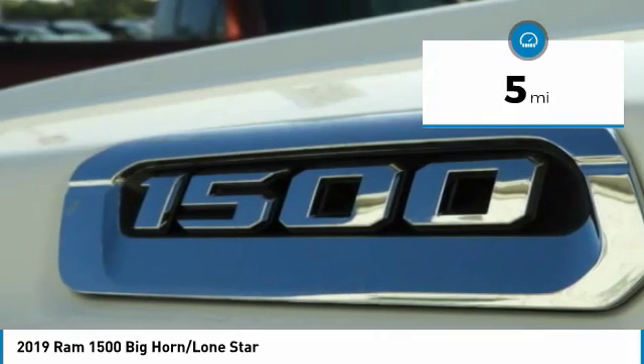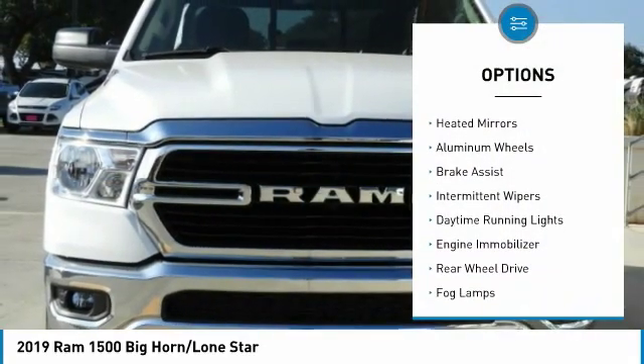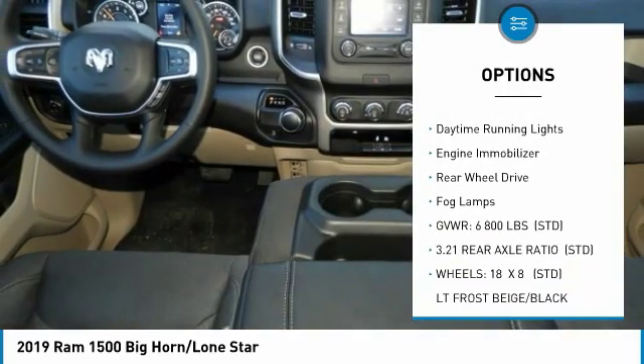Here are some of this vehicle's great options: sliding rear window, tow hitch, heated mirrors, aluminum wheels, and brake assist.